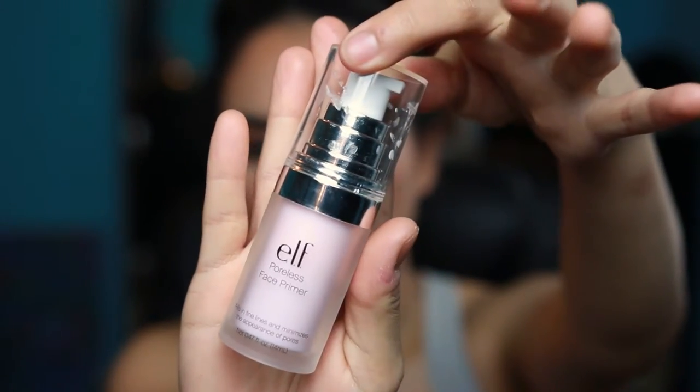Moving on to face primer — the first one is the ELF Poreless Face Primer, which fills in fine lines and minimizes the appearance of pores. This is more of my go-to everyday primer when I want to minimize pores. Another one that also minimizes pores — I mainly use this when I'm taking pictures or doing a photo shoot — is the Smashbox Photo Finish Foundation Primer, and it is oil free.